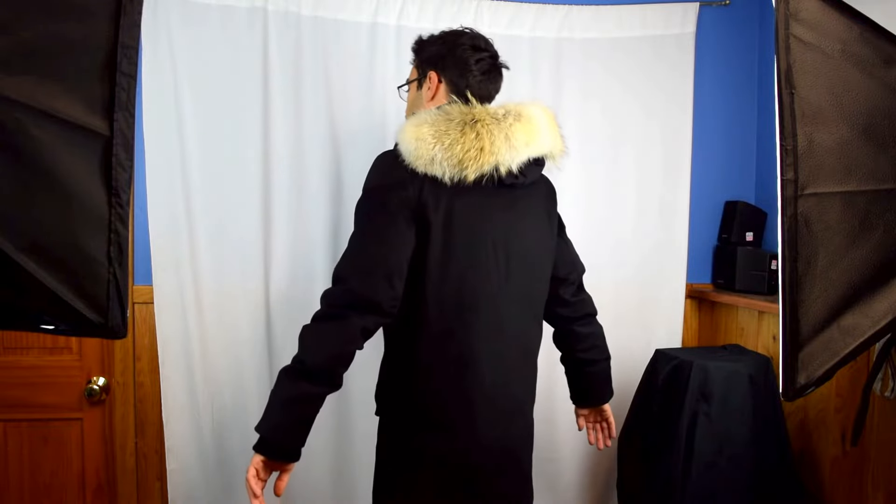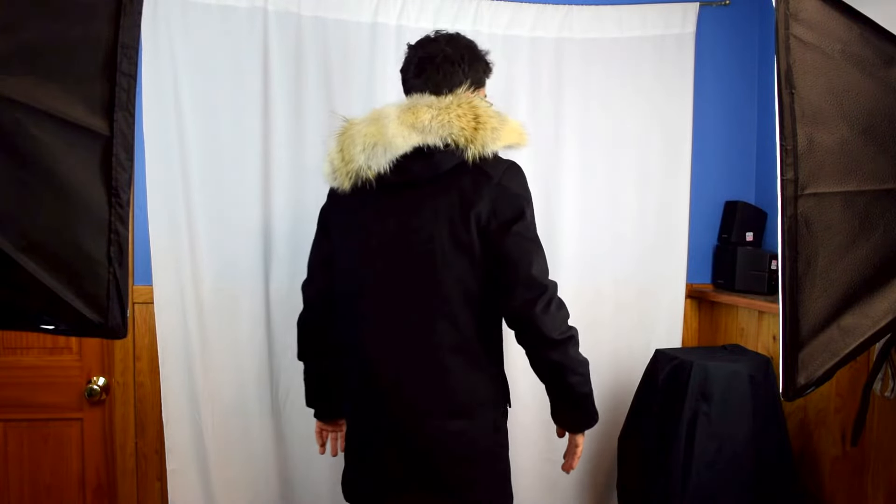It has a slim fit — the arms are pretty slim and the shoulders are nice and slim, which is perfect for a slim guy or someone with a slim build. This comes from the Bronte line, and they're probably one of the most luxurious Canada Goose coats out there.